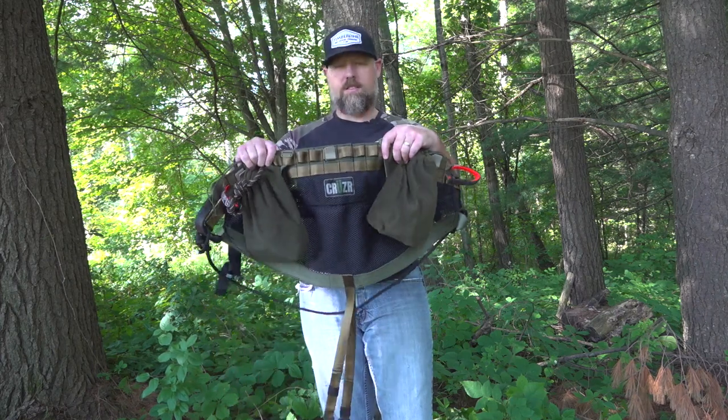Hey guys, just wanted to talk to you today about the saddle game and how the saddle world has kind of taken over the hunting market and the mobile hunter. It's been around for probably 20 to 30 years, but these last couple years, thanks to companies like Tethered and Out on a Limb and a bunch of other smaller companies, the saddle game has definitely taken over. Today we're going to talk about a new small company making big noise in the saddle world — Cruiser.